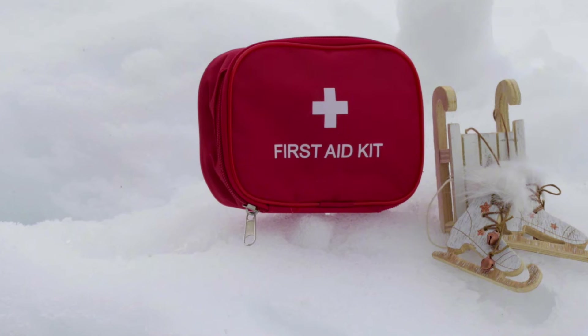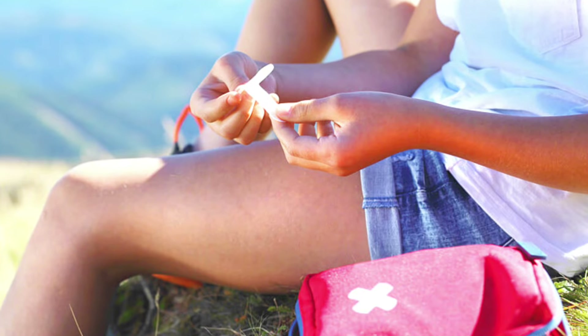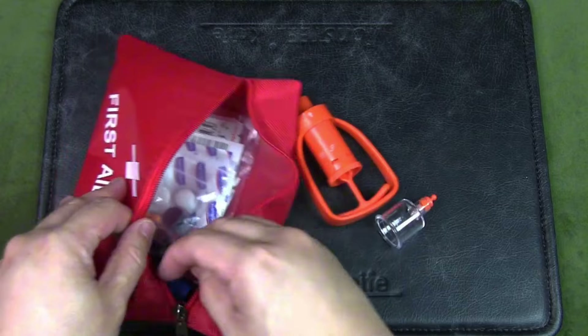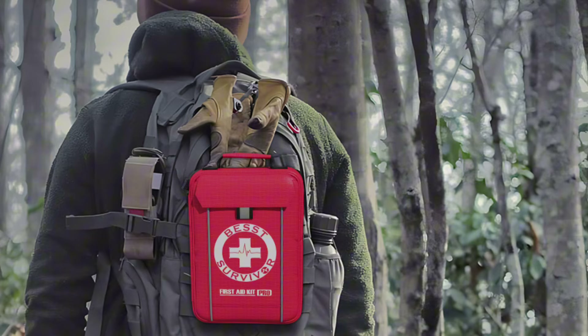In the wilderness, injuries can happen unexpectedly, so it's crucial to be prepared with a well-stocked first aid kit. Include items like bandages, antiseptic wipes, pain relievers, and any necessary personal medications to address minor injuries and medical needs during your bushcraft camping adventure.